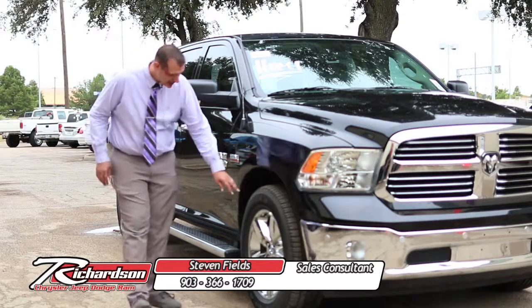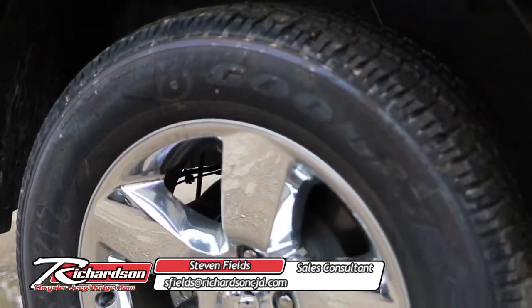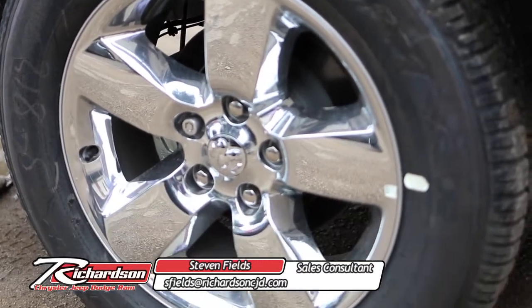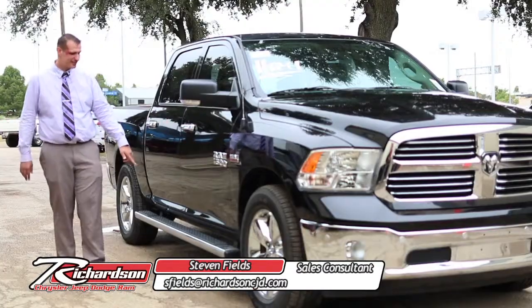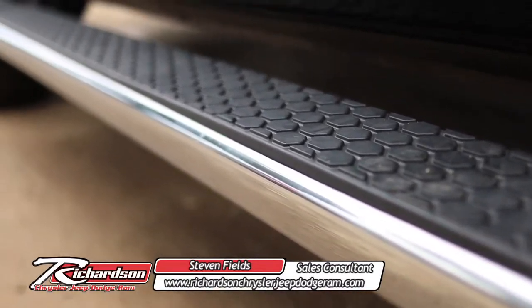With the Ram 1500 Lone Star Edition, you're also going to have 20-inch all-season rims and tires helping you get through nasty road conditions. You also get side steps from front all the way to the back, so it makes it nice and easy to step up when you're going to get into your ride.